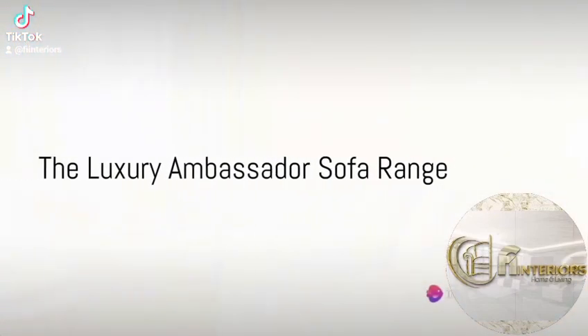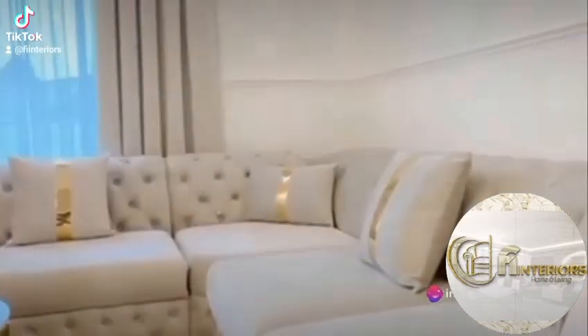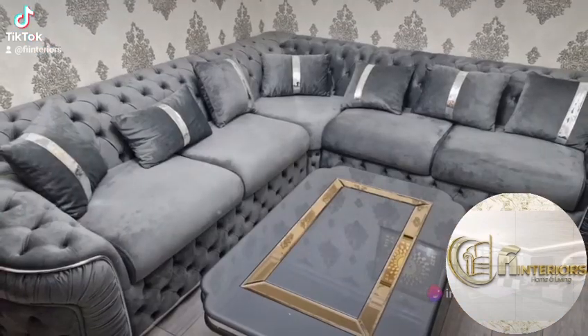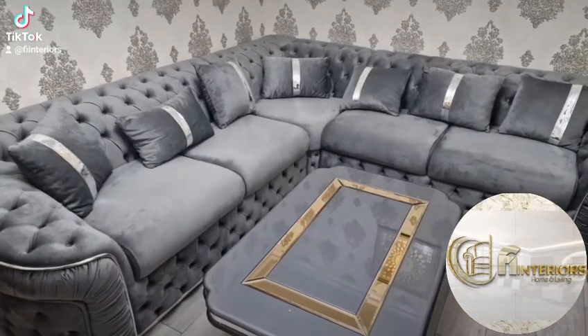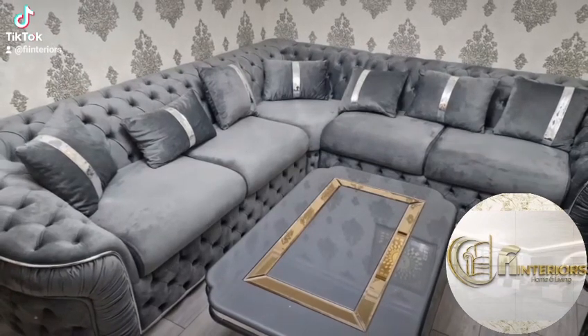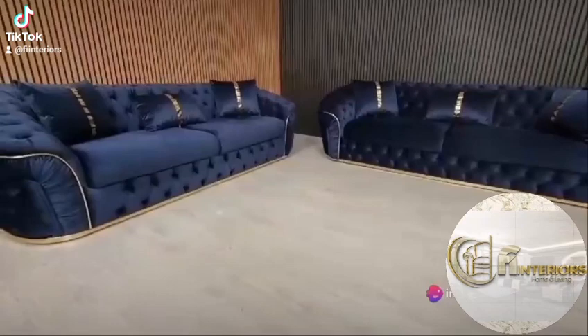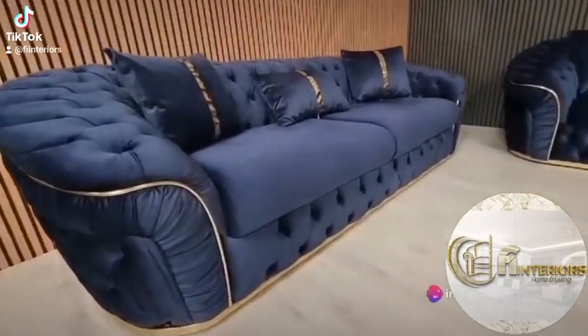Presenting our luxurious Ambassador Chesterfield Plush Velvet Sofa range. It's a symbol of luxury and sophistication — think gentlemen's homes and high-end offices. But it's not just about looks; the Ambassador is also known for its durability and comfort.